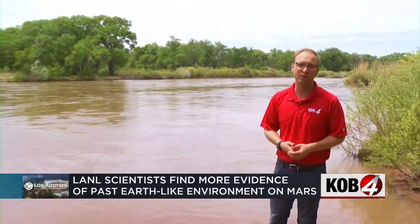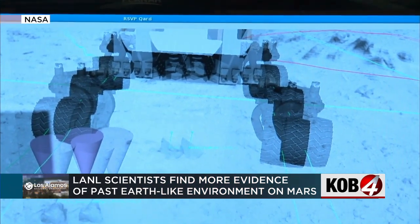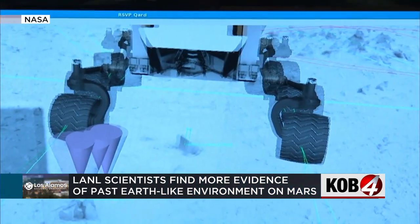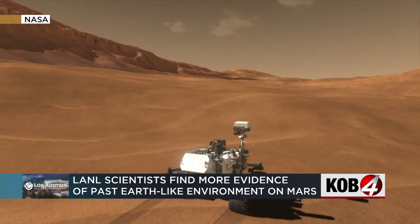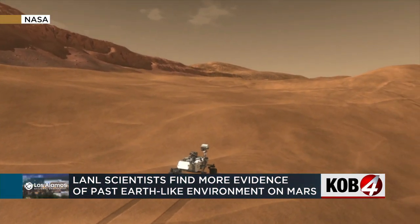They say using the Curiosity rover, they found manganese rocks — rocks that need water to form — similar to what you'd find along the banks of a river. The Curiosity rover has been exploring the surface of Mars since 2015 when it landed in the Gale Crater along the planet's equator.